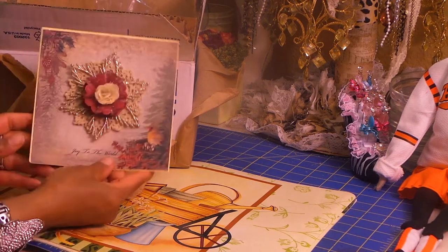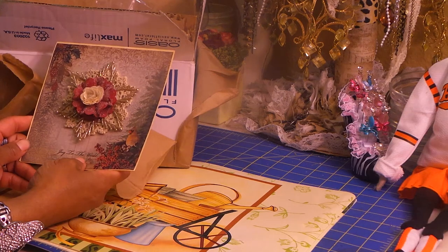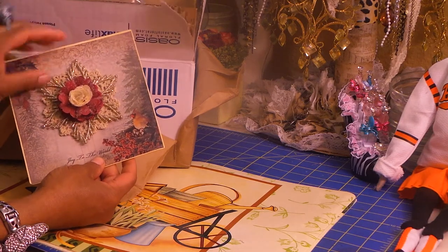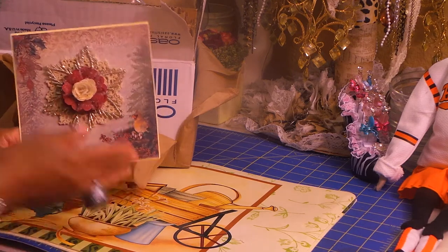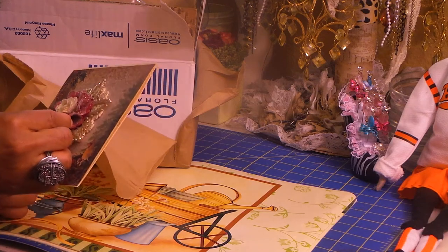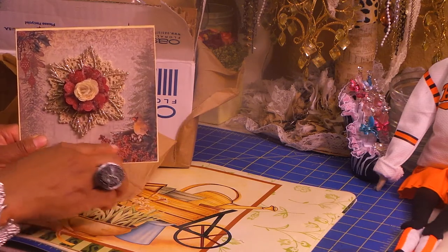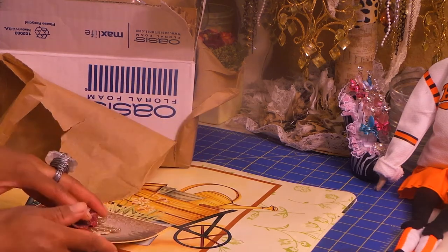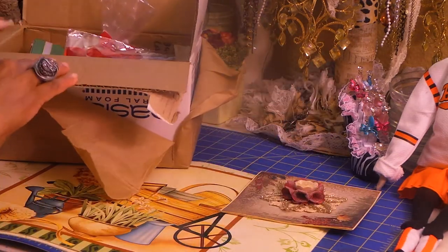First, I want to show the beautiful card that she made. Gorgeous — I love this card. I love the paper she used, I love the doily behind here, and then this beautiful flower. She used some type of glitter on it, which is really cool. And then another small flower. It's gorgeous — I love the little birdie down here sitting on the berries. It says 'Joy to the World.' Gorgeous card. And then she wrote me a nice little message inside.